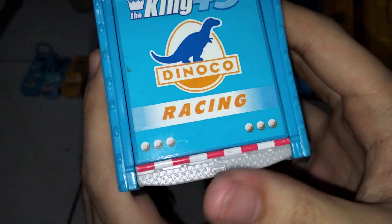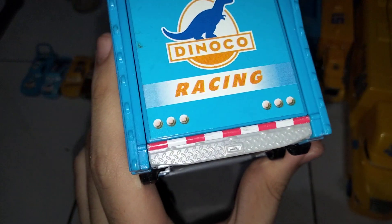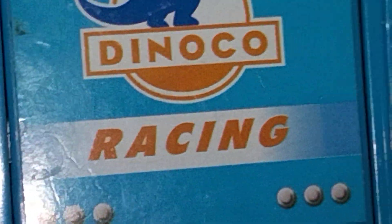This is the Dinoco racing on the back. It has a very small license plate. Same license plate as Gray. There you go. This is the Dinoco racing.